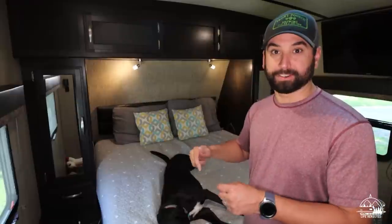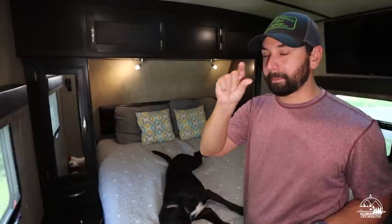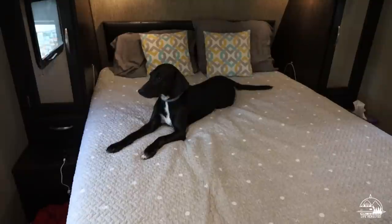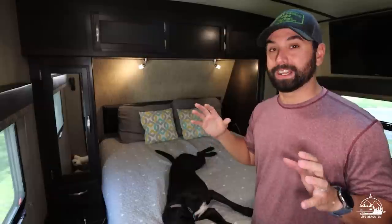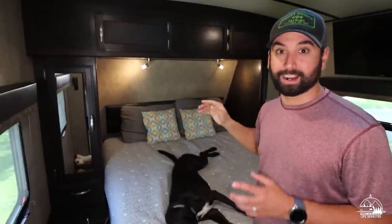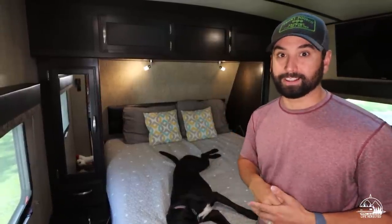The first thing we actually upgraded was the mattress. It came with a standard RV queen that was paper thin — we slept on it for about a week before we bought a new one. It's a Serta mattress from Sam's Club, and it has been a huge upgrade over the original RV mattress.